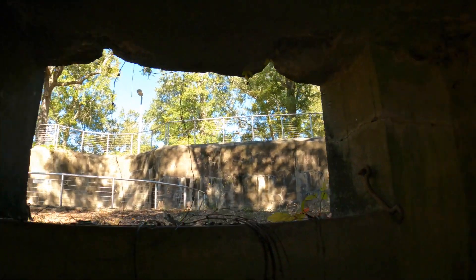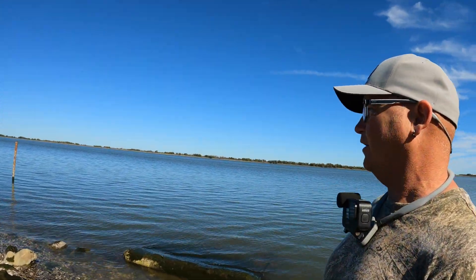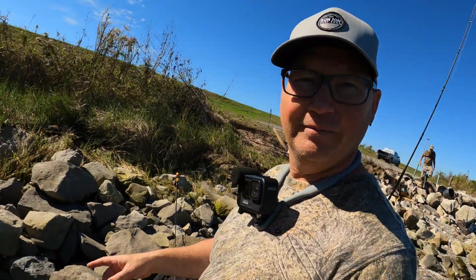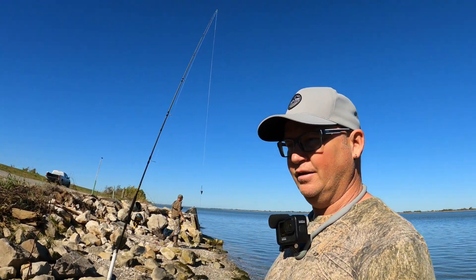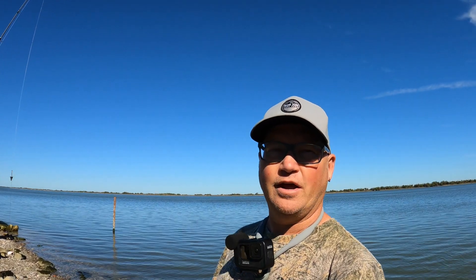It's a little bank spot. I got two rods set up — the 12-footer right there, the 9-footer right there. I'm using skipjack for bait with 4 ounces of lead. I'm going to get them out there and see what happens.